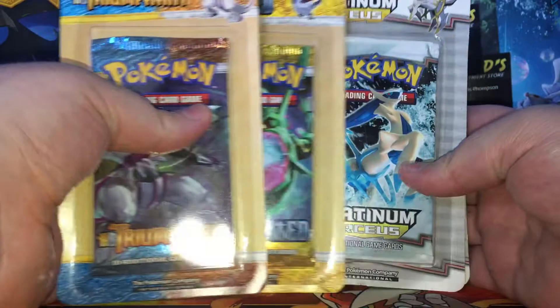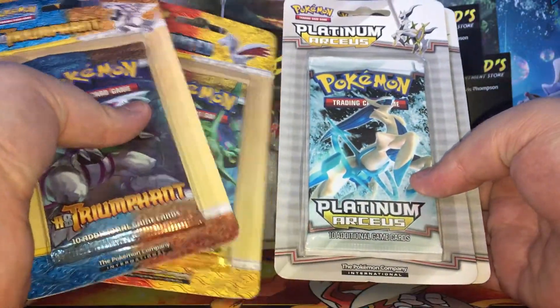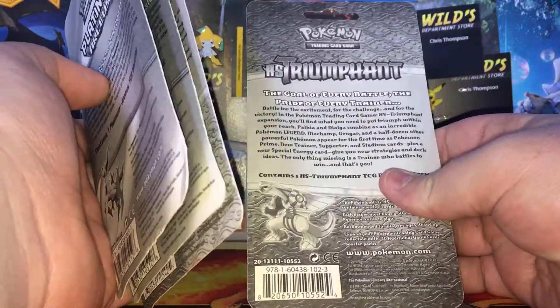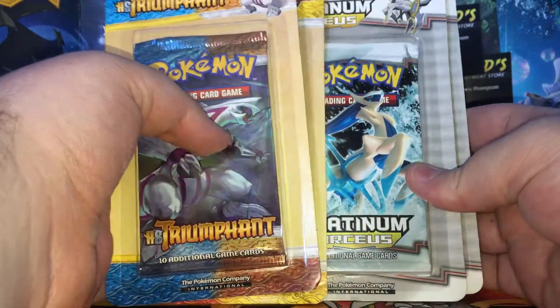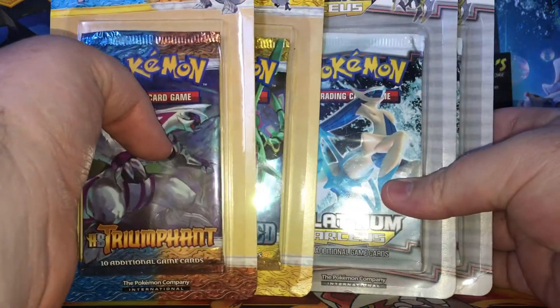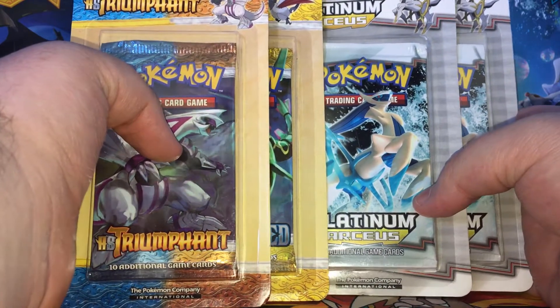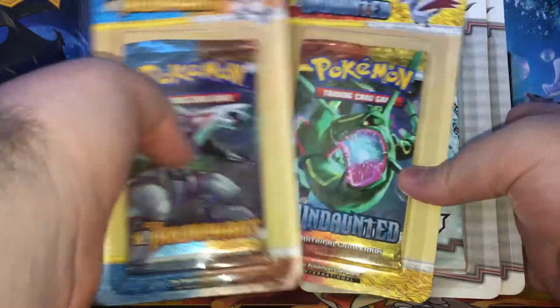I will be opening these up on the channel. I'm pretty sure Triumphant and Undaunted have code cards, so I will be giving those away on my Twitter as well. I also have a Discord where I'll be probably giving away stuff soon. As you can see, these are really old — I think 2009 or 2010, like that era. These are really good, and I only paid like 10 or 15 bucks each, plus postage obviously. But obviously, that's Australian prices.